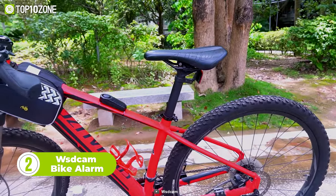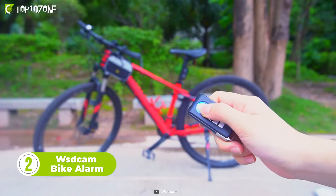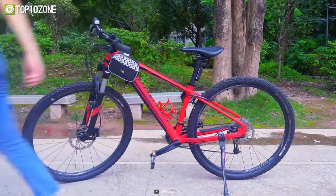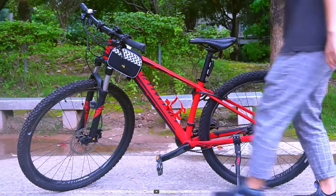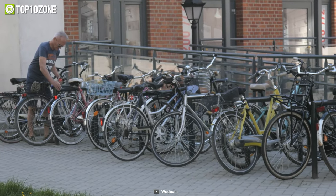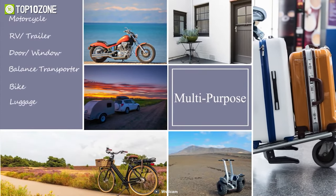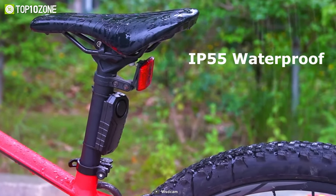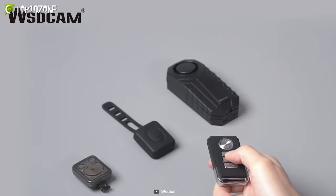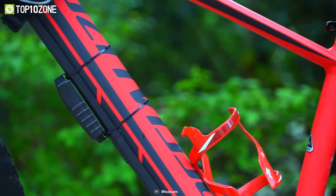Now here is the WSD Cam Bike Alarm, a cool gadget designed to prevent the theft of your bike. With seven-level adjustable sensitivity ranging from touch to beat, it can detect almost any movement. Upon touching the bike, it produces up to 113 decibels of loud sound. Now you can stay relaxed and do your work regardless of where you park your bike. Aside from bikes, it can also be used on motorcycles, scooters, cars, doors, and windows, and is waterproof due to its IP55 water rating. The gadget comes with a wireless operation range of up to 66 feet, so use the WSD Cam Bike Alarm to stay tension-free when you are away from your bike.